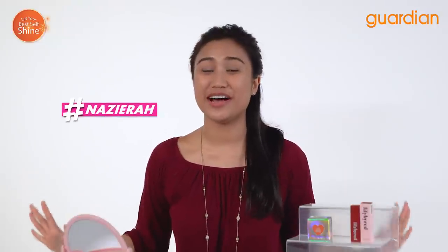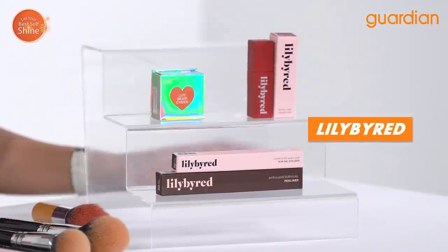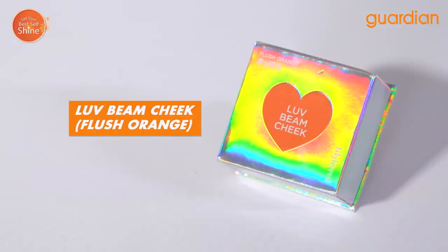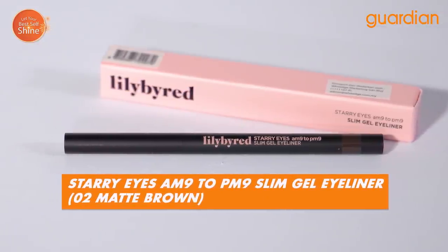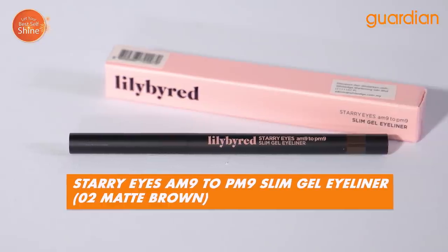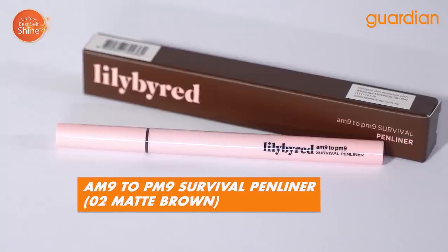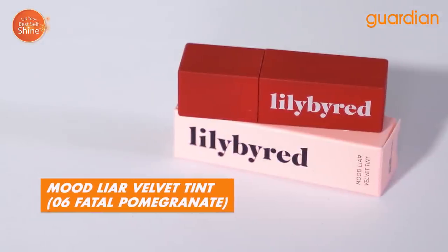I am Nazira and today the featured brand is Lily by Red. Here we have the Lovebeam Cheek in Flush Orange, Starry Eyes AM9-PM9 Slim Gel Eyeliner in 02 Matte Brown, AM9-PM9 Survival Pen Liner in 02 Matte Brown, as well as their Mood Lyre Velvet Tint in 06 Fatal Pomegranate.